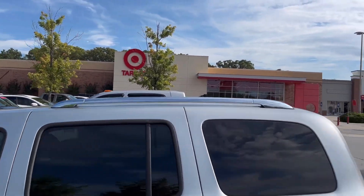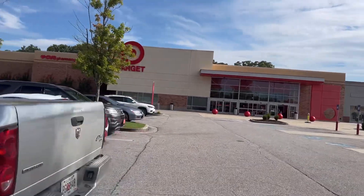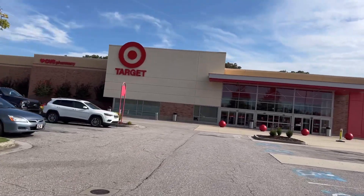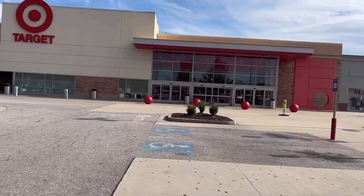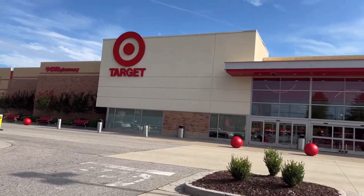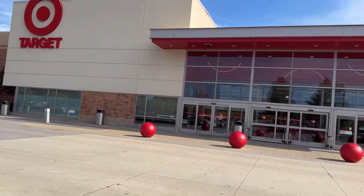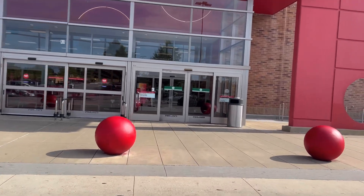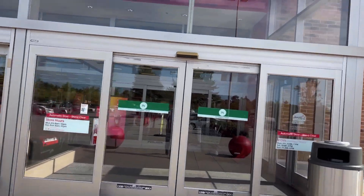Hey, good morning everyone, Jesse here. We're going to go into Target, do a little diecast hunting, hoping to find some fresh Hot Wheels — hoping to find the Hot Wheels Car Culture two-packs with the Night Riders. I think there's a Nissan set in there, a Lancia or something, maybe with an Audi. There's also Auto World four-packs now dropping at Target. Let's see what we can find, let's get to it, thanks for tuning in.